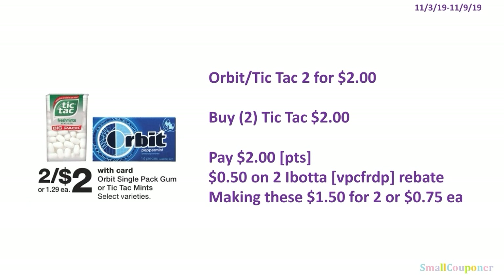The Orbit or Tic Tac are going to be 2 for $2. You'll buy 2 Tic Tacs for $2 and pay $2 — you can use your points since this is neither a buy nor spend deal. There is a $0.50 off 2 Tic Tac Ibotta rebate (referral code VPCFRDP), making these $1.50 for 2, or $0.75 each.